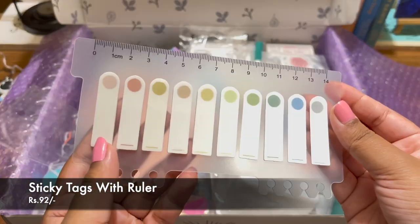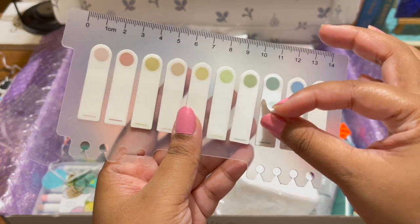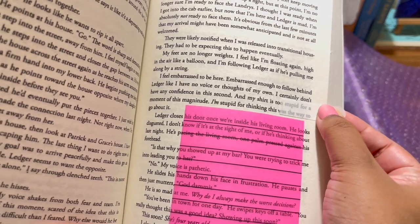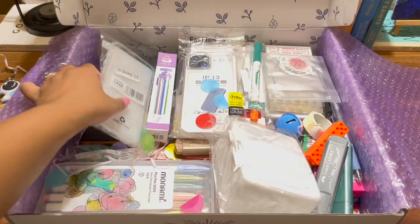The next item I got is these sticky tags with rulers. I love the color and the round edges — it's so sophisticated and beautiful. The colors look really pretty and you can stick them and they look great.